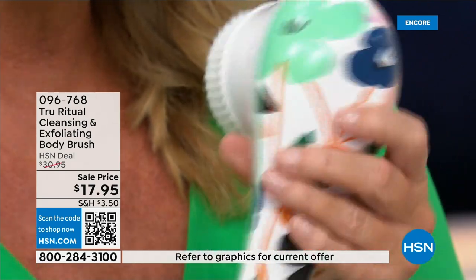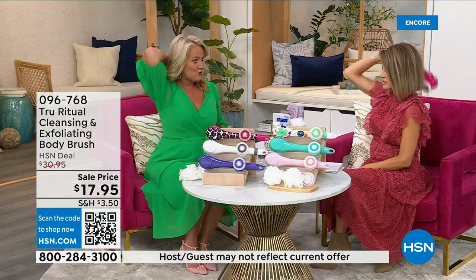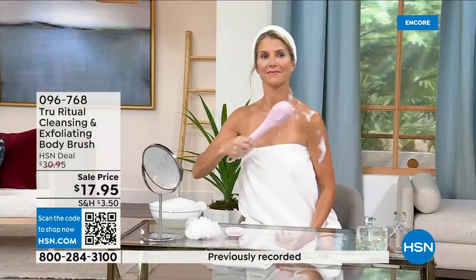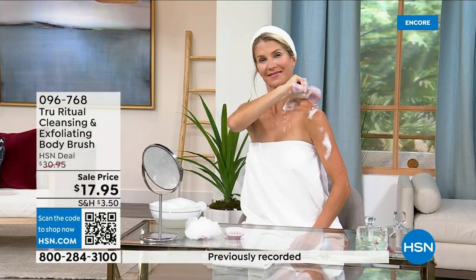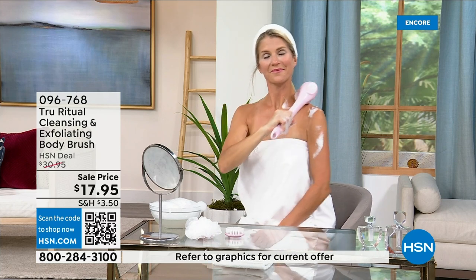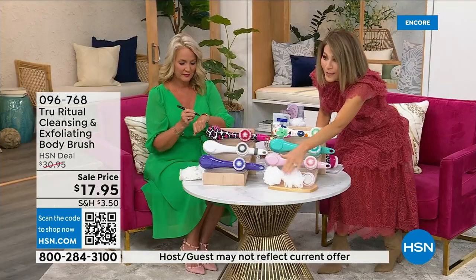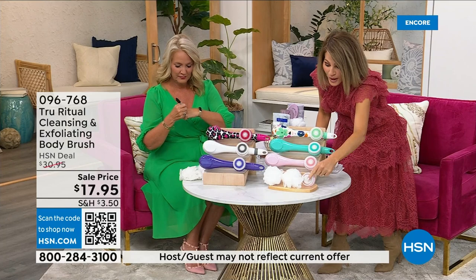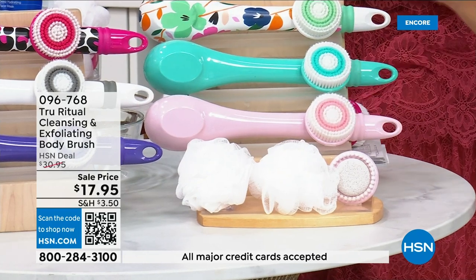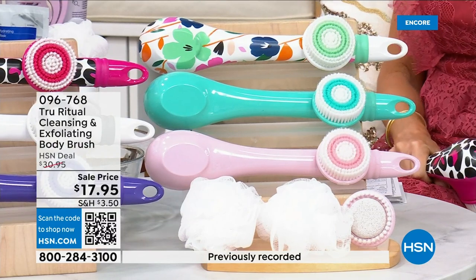It is the lowest price we've ever had. It has a nice long ergonomic handle so you're able to get to areas you normally can't reach — down by your feet, if you're standing up in the shower, and for those with dexterity issues. These come individually boxed with all the accessories: two loofahs, the pumice with a brush around it, and the soft brush. Four brushes for $17.95.